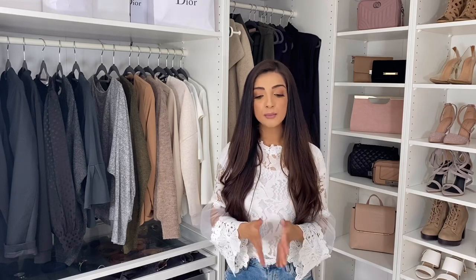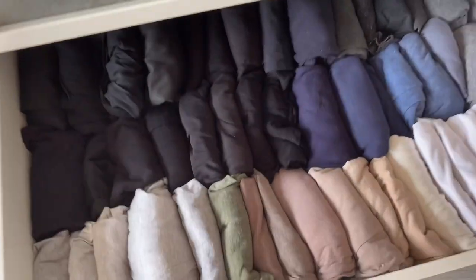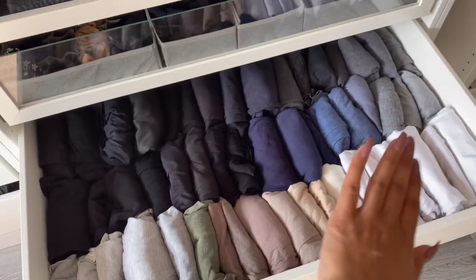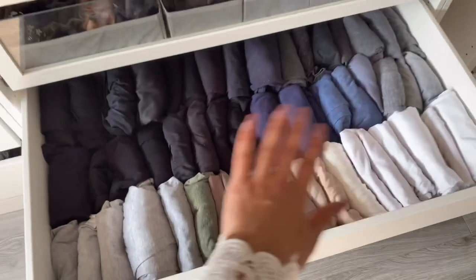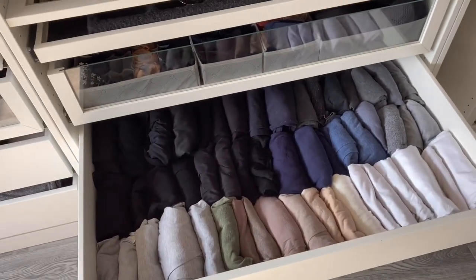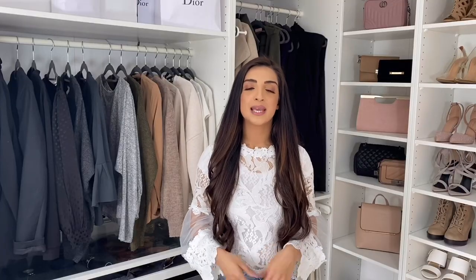Tip number nine is to fold your clothes sideways rather than stacking them up. This way you get so much more in your drawer and you can just grab the item you need rather than rummage through a pile and create a mess you have to fold again. The drawer is quite deep, so folding them side by side gives you more space — you can even layer a second row of clothing on top.